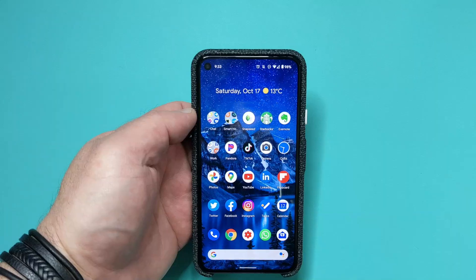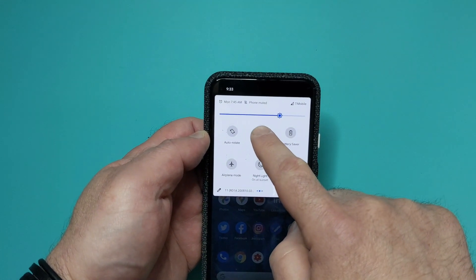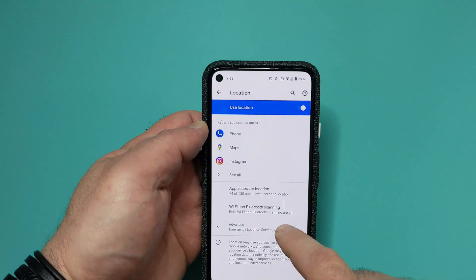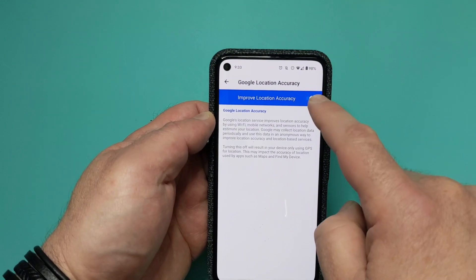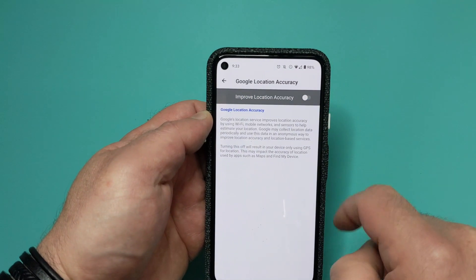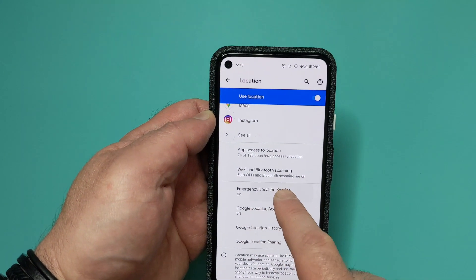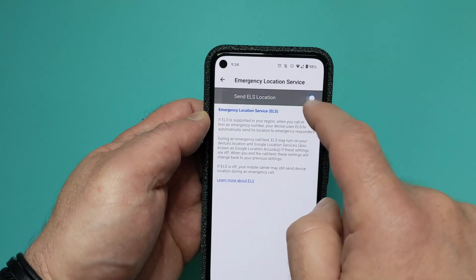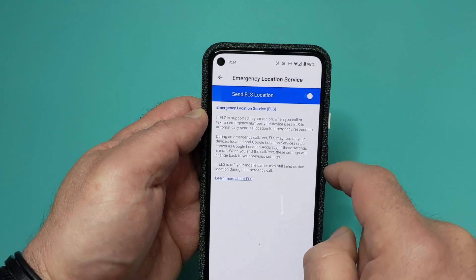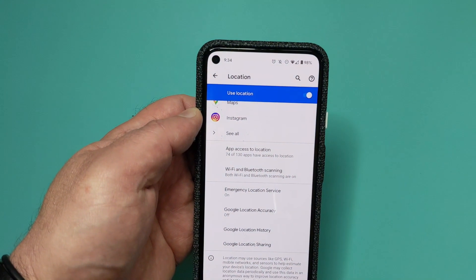Instead of turning the entire location off, you can just disable location accuracy. Long press on the location icon and then tap on Advanced. You will then see Google Location Accuracy, which is set to on — simply tap on that and set it to off. You'll also notice on that screen the Emergency Location Service, which is set to on if supported in your region. When you call emergency services, your location will automatically be shared with them — I obviously suggest leaving this on.